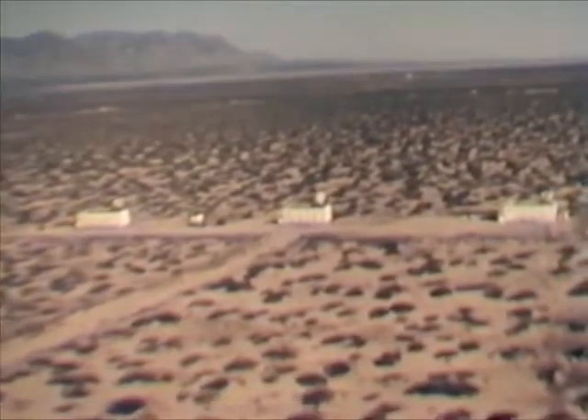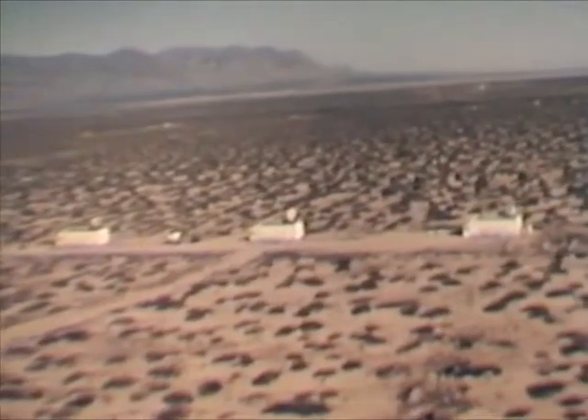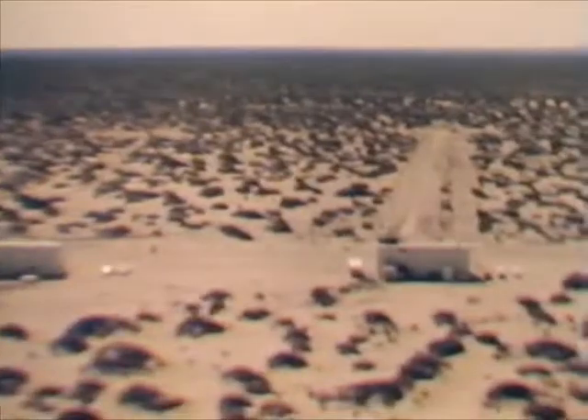Close by are three ANFPS-16 instrumentation radar stations, part of an extensive chain system covering the entire range.